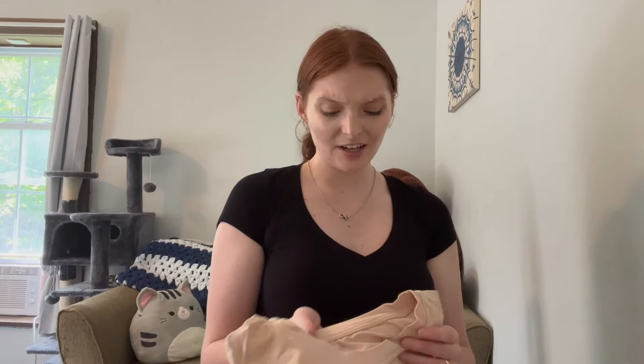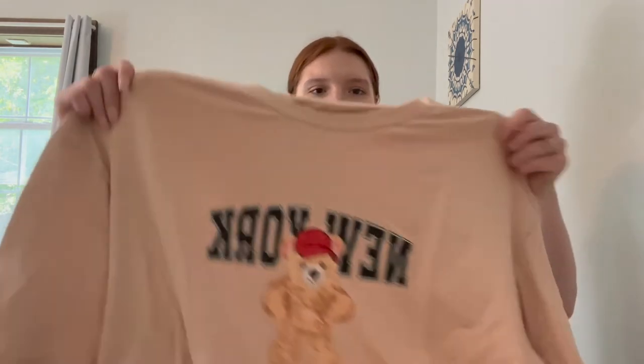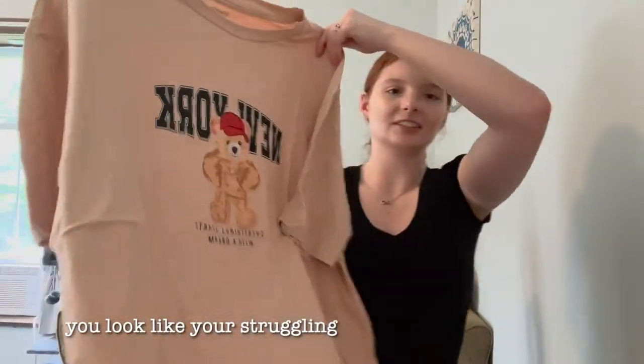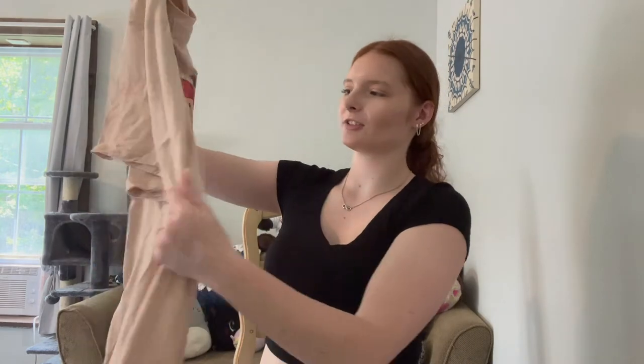For the next shirt — I kind of like bears, like teddy bears, so I saw this shirt and I was like I need to get it. I got this shirt, it's like a nude-ish brown. It just says 'New York' — look how cute the bear is, it's literally so cute. All the shirts I got I sized up so they can be worn oversized. On the bottom it says 'everything starts with a dream,' and I never even noticed that this bear is wearing chains!